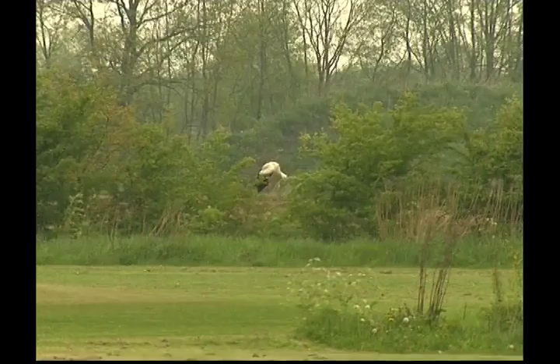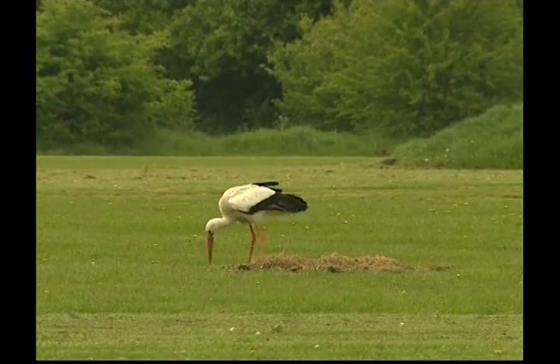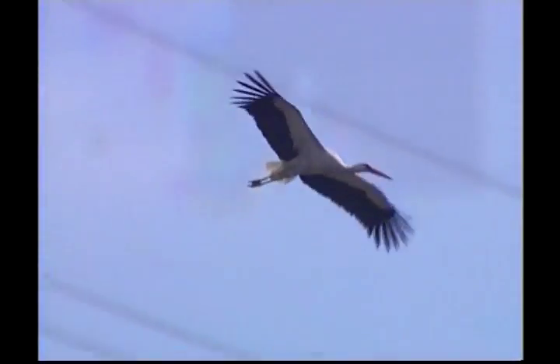Zeke, storks can be found on all of Earth's continents, except icy cold Antarctica, but they're most commonly found in warm tropical places. Storks like to live in wetlands, grasslands, tropical forests and savannas.